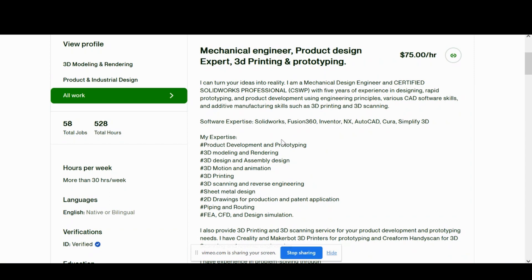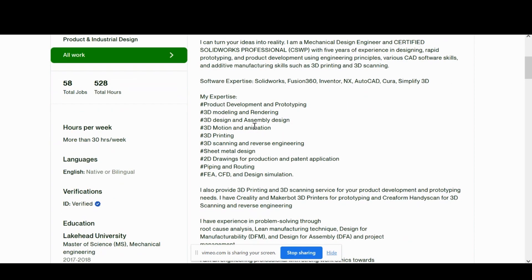Niche it down. Even if you're really good at AutoCAD, emphasize your AutoCAD skills. If you're really good at sheet metal design, let that show through and describe your experience in the sheet metal industry. It'll make it much easier for clients to find you because they'll know that you're very skilled in that certain area.